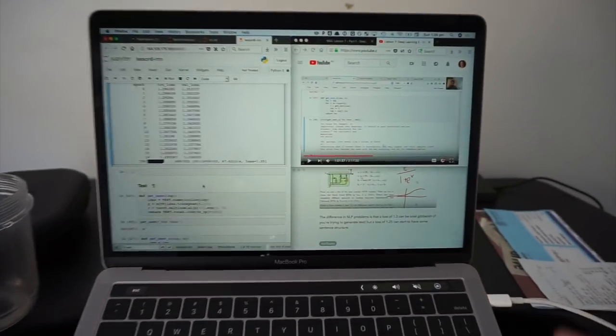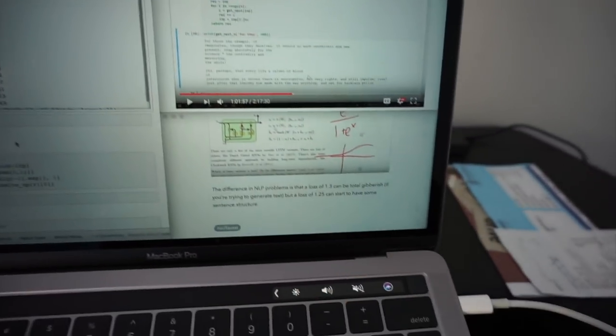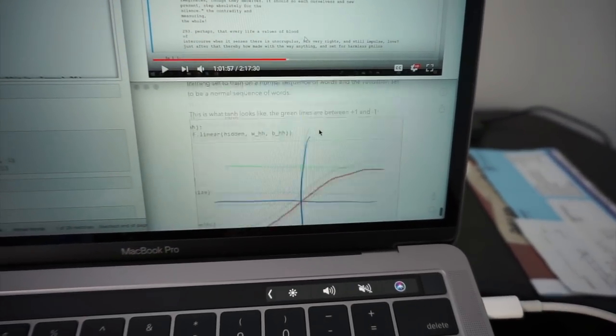I'm using one monitor at the moment because I'm in my brother's room. I've got the video of the lecture here, the Jupyter notebook here, and all the notes I've been taking down here.